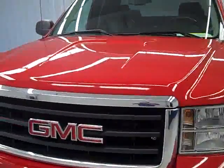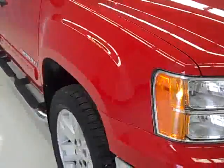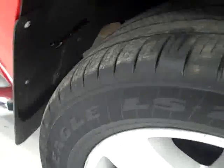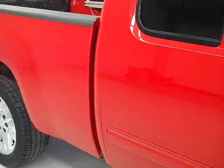This is stock number 19931, a 2007 GMC Sierra 1500 Stenicab short box, the new body style, SLE2 package with navigation, red paint, 42,000 miles, and the 5.3 liter V8 gas engine.